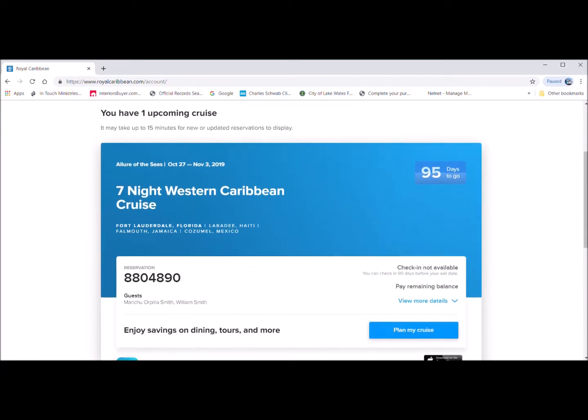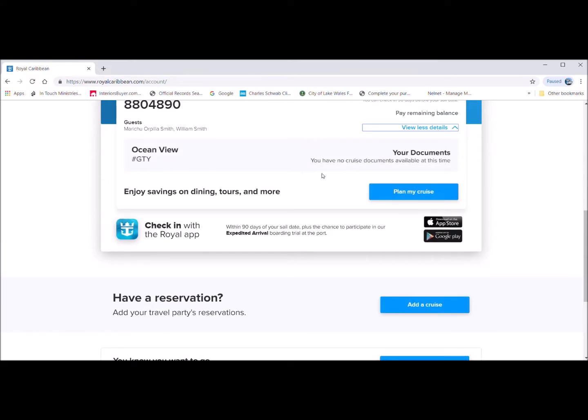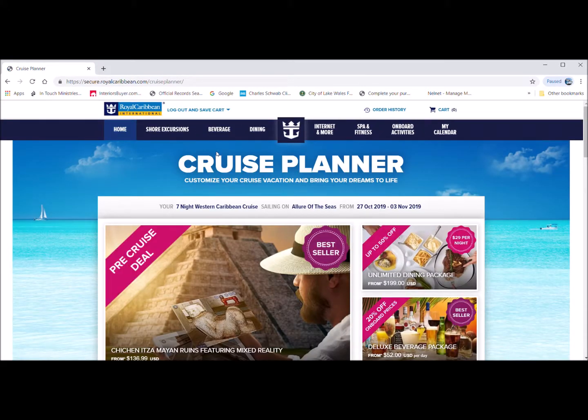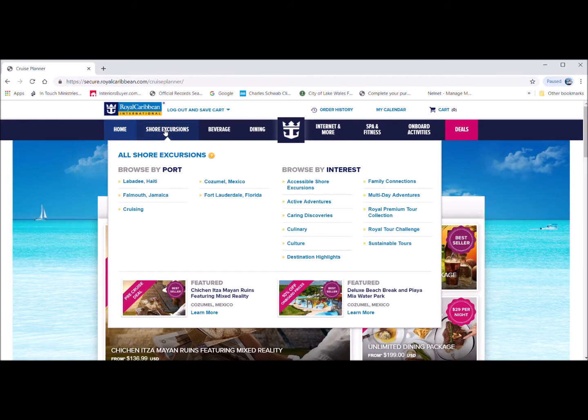Ours is the seven-night Western Caribbean cruise and we have 95 days to go. On that part where I click, the documents that you need will be there. Underneath there's a box called 'Plan Your Cruise,' and now we are at the website where you can find all the categories to start planning your cruise.